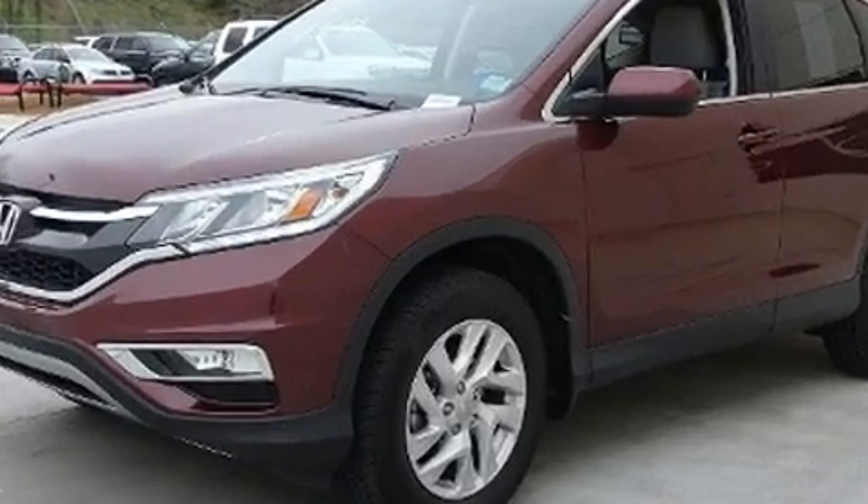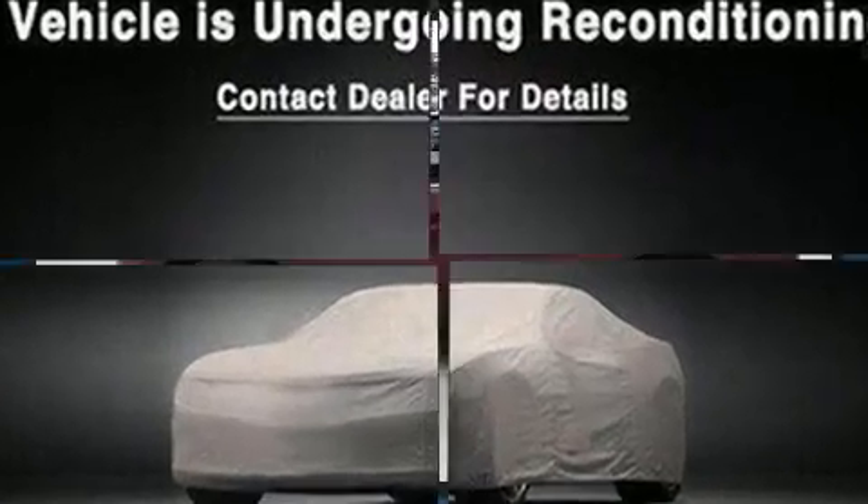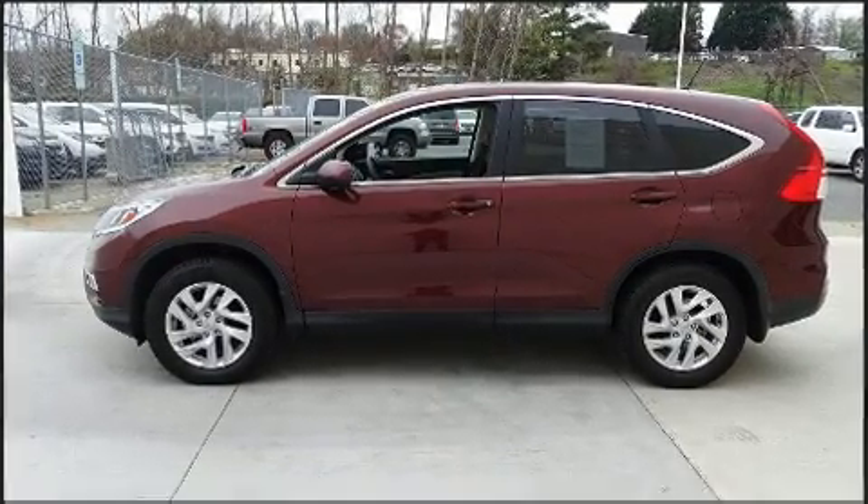Top features include front fog lights, one-touch window functionality, a tachometer, heated seats, and a split folding rear seat.